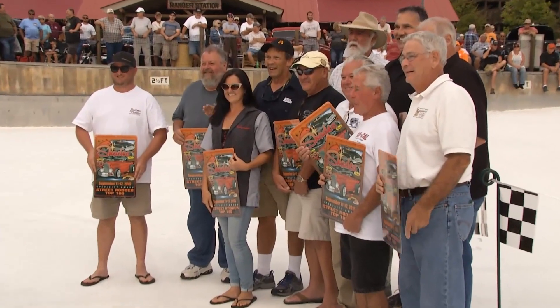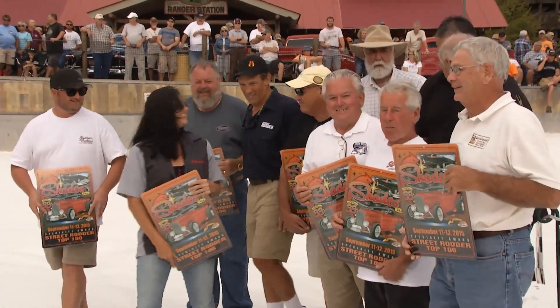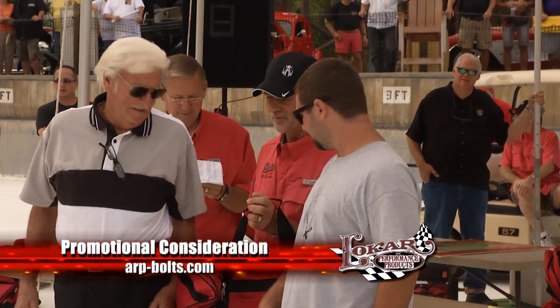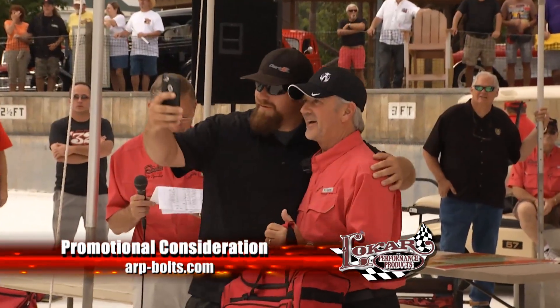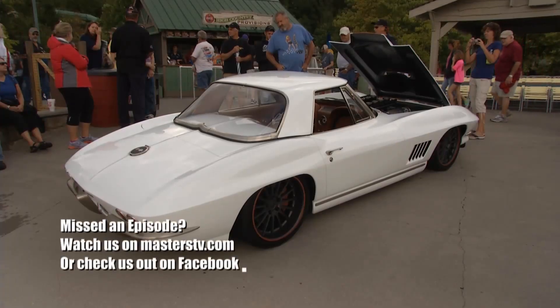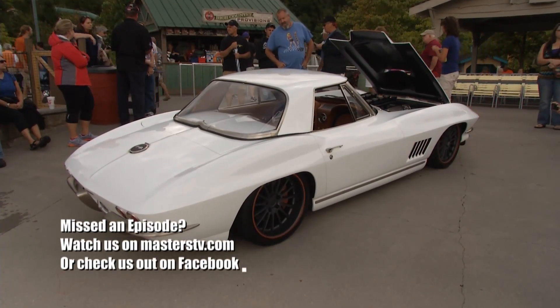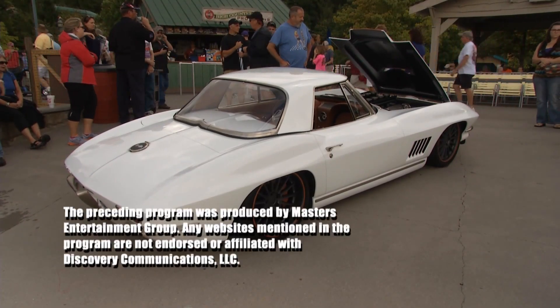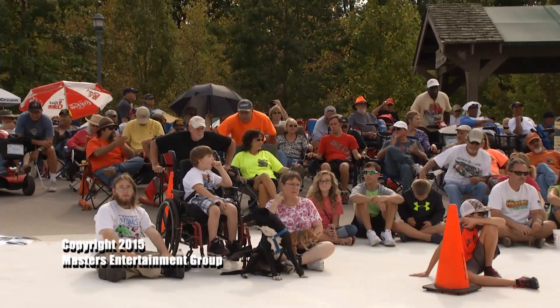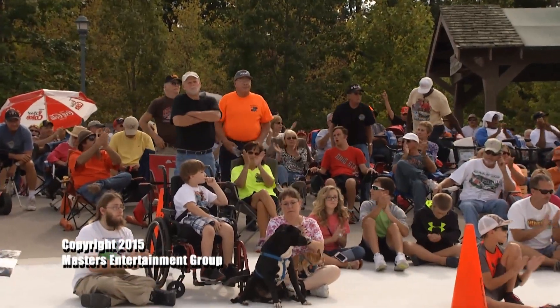That's all the time we have for the Shades of the Past Roundup, and our congratulations go out to all of the top 25 award winners. When the final votes were tallied, it was Sonny Freeman's 1967 Corvette taking top honors, much to the crowd's delight. Thanks for joining us on the Low Car Car Show.